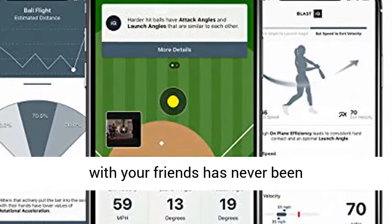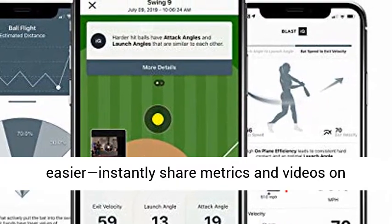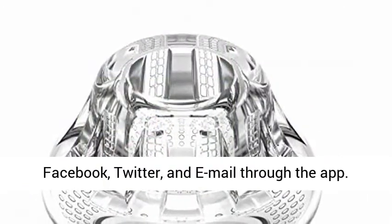Sharing results with your friends has never been easier. Instantly share metrics and videos on Facebook, Twitter, and email through the app.